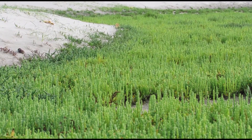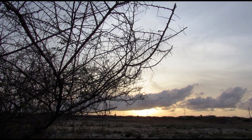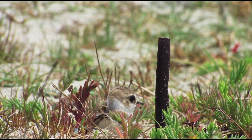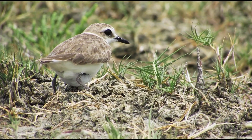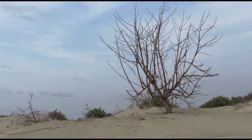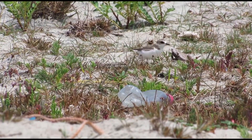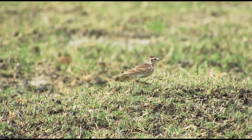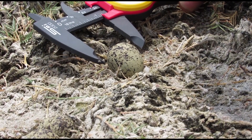Ground nesting birds select patches of shorter grass and sandy soil under dense vegetation for their nesting. The female's bark-like plumage blends perfectly with her surroundings. If disturbed, she will flatten herself to the ground, trying to disappear. When a predator ventures too close, she will feign injury to draw the intruder's attention away from the nest. If continuously disturbed, the bird would abandon the nest. Thus proper care should be taken when doing observations.